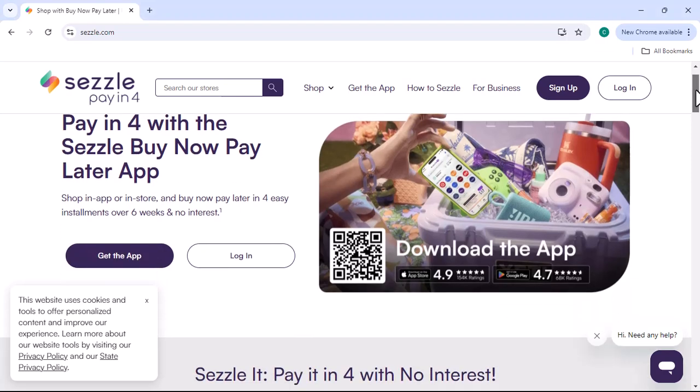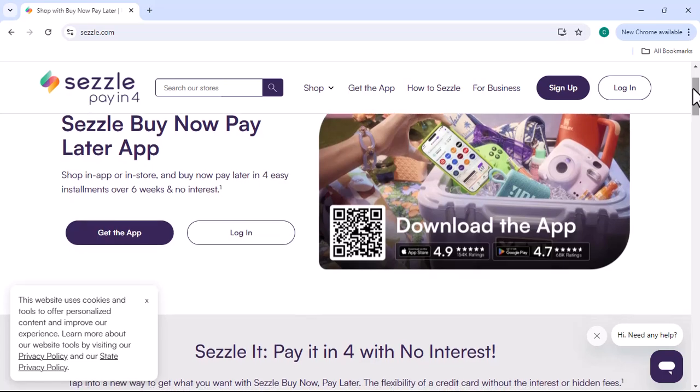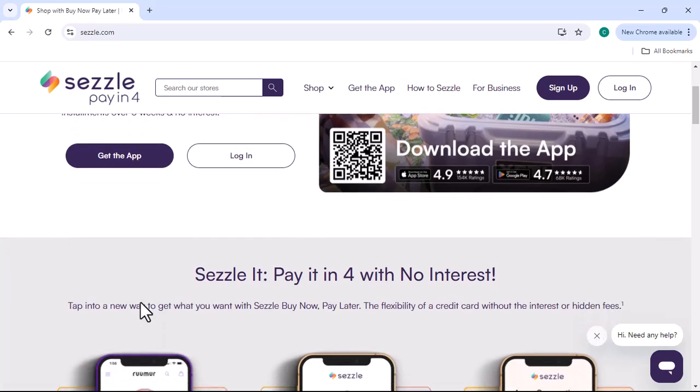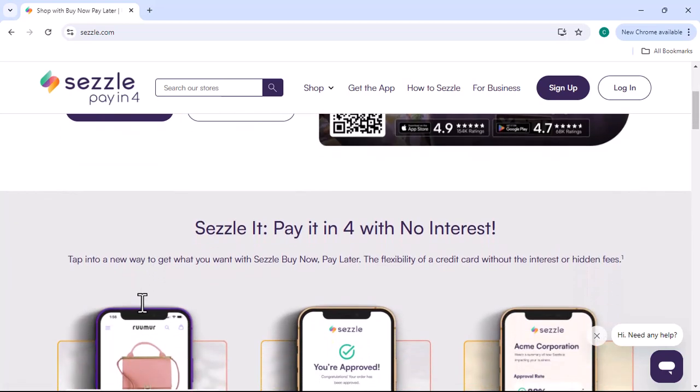Imagine you've just launched your online store and your products are flying off the shelves. But there's a catch. Many of your customers are international. How can you make it easier for them to buy, especially if they don't have a credit card or prefer to pay over time?